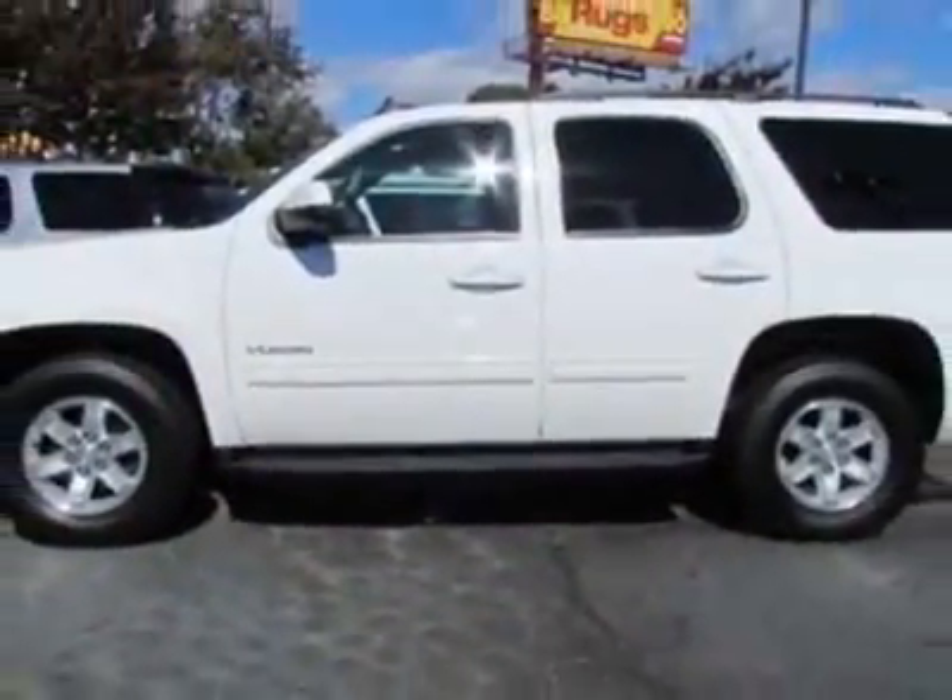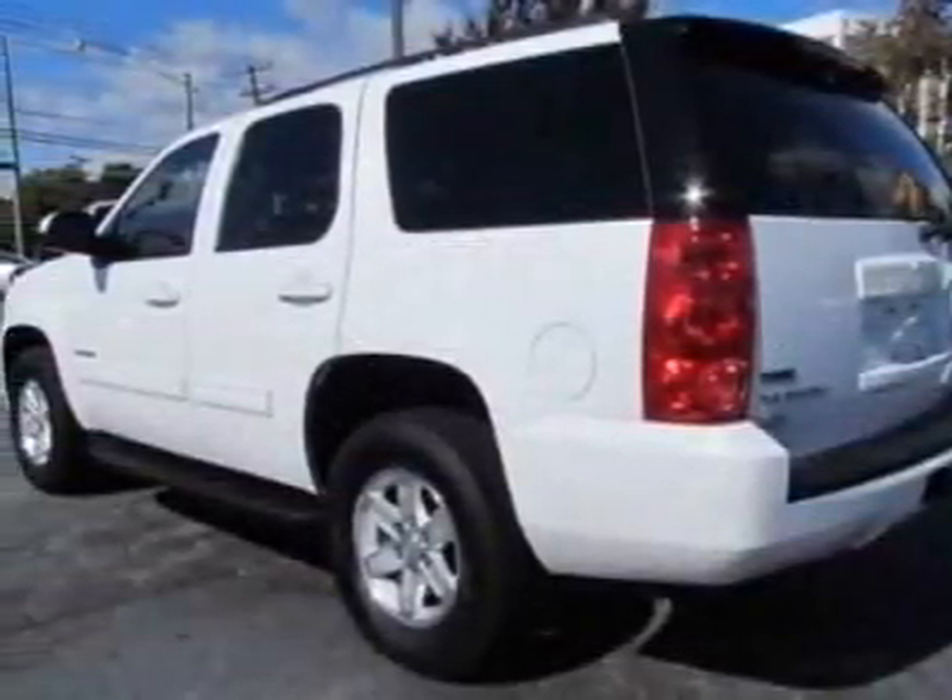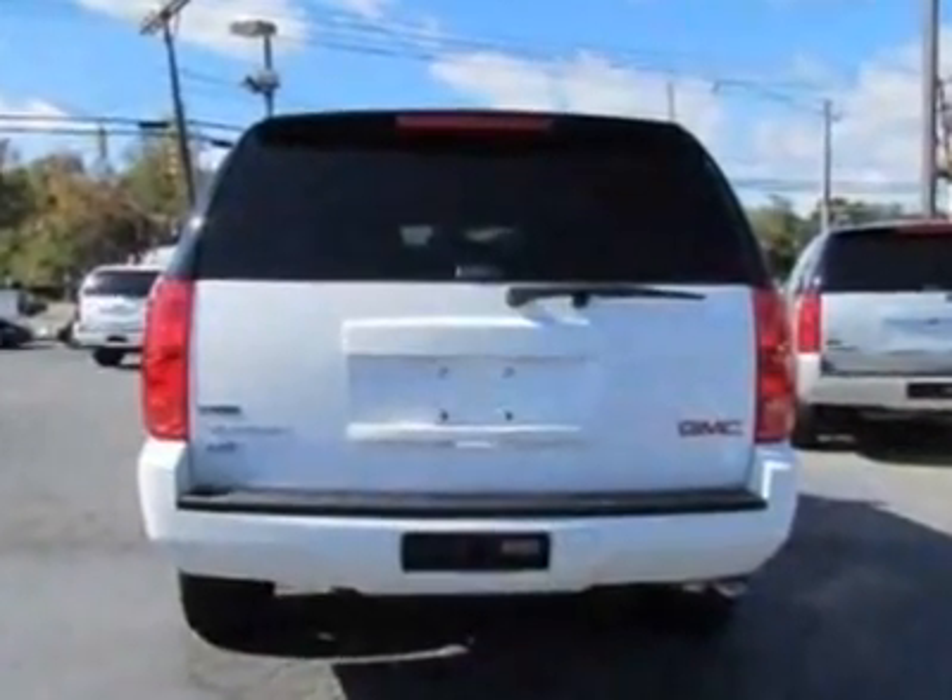This vehicle gets an estimated 15 miles per gallon in the city and an estimated 21 on the highway. This Yukon boasts a 5.3 liter engine and has a six-speed automatic transmission.